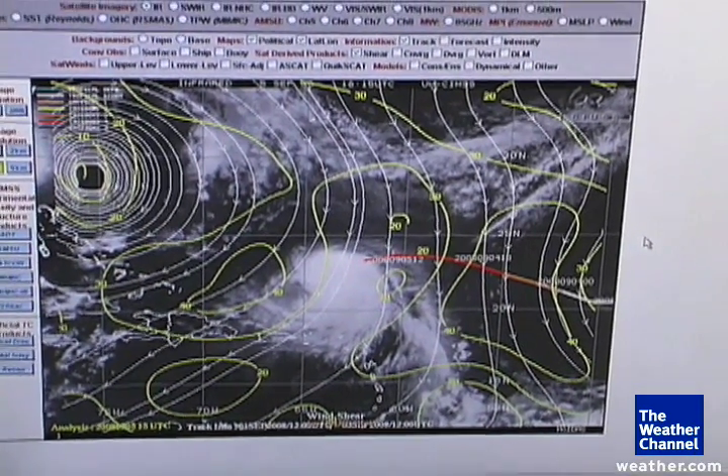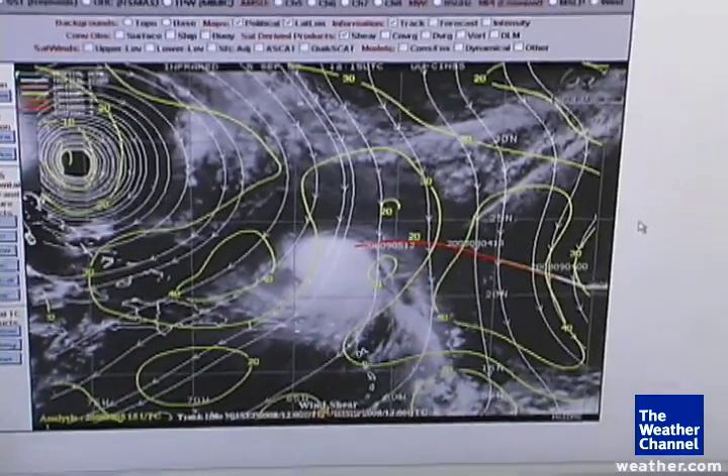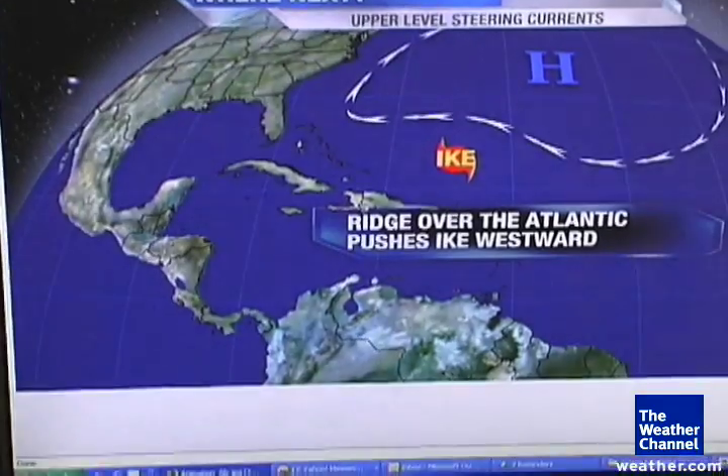But what we're forecasting, what we're expecting, is that over time, as Ike moves west, that shear is actually going to lessen, which will then actually help Ike either maintain its intensity or actually allow it to develop over time.